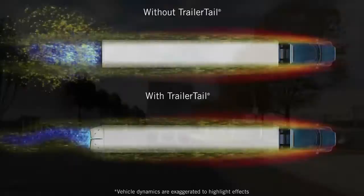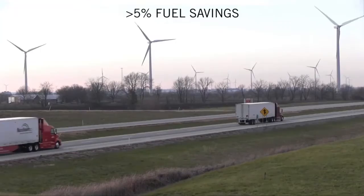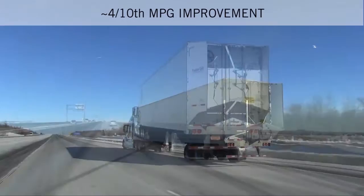Trailer Tails streamline the airflow coming off the back of the tractor trailers, reducing turbulence and drag. We have made an additional investment in the auto-deploy system, which automatically deploys the Trailer Tail once your speed reaches 35 miles an hour. At highway speed, Trailer Tail technology reduces fuel consumption by over 5%, which equates to a .3 to .5 mile per gallon improvement.